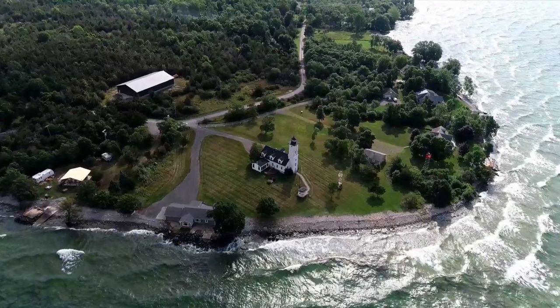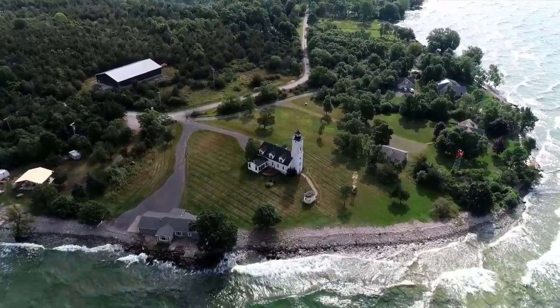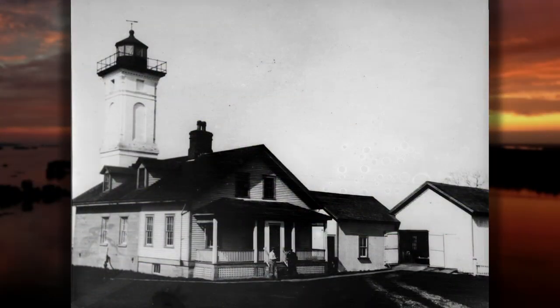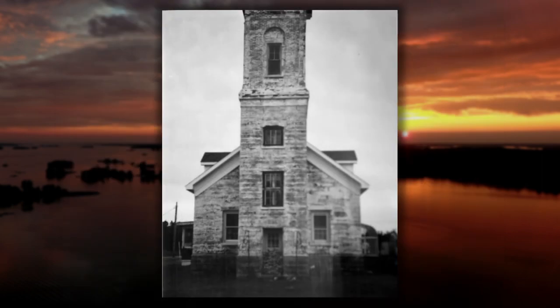Immediately east of Stoney Island lies Stoney Point, an anvil-like peninsula that, along with the mainland, shapes Henderson Bay. Stoney Point Lighthouse was erected in 1869 with a 73-foot square tower and attached keeper's dwelling. This light replaced an 1830s lighthouse whose foundation still remains.